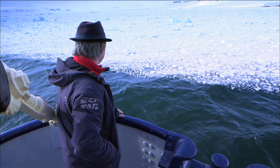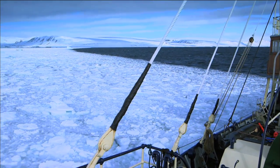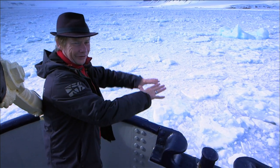Wow, that's weird. Coming into the ice — of course it's moving the same as the ocean, so it's like the ice is alive, it's like throbbing.